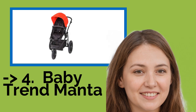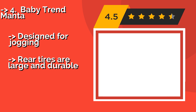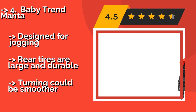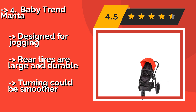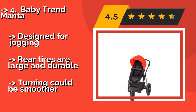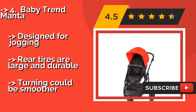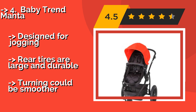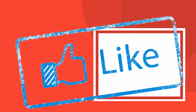You shouldn't miss the Baby Trend Manta. Your infant will be comfortable and secure nestled within the Baby Trend Manta, around $150, which features a reliable safety harness and a sturdy steel frame. The adjustable handle is a nice touch for couples who vary significantly in height. Designed for jogging, the rear tires are large and durable. But turning could be smoother.